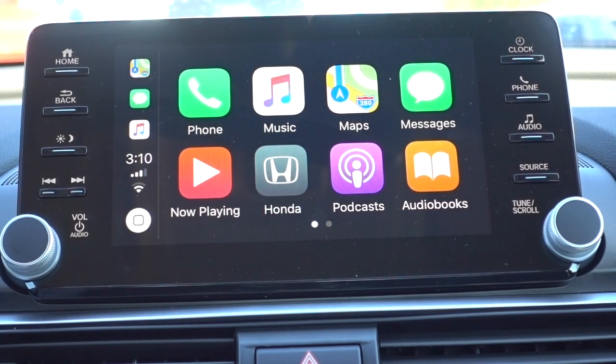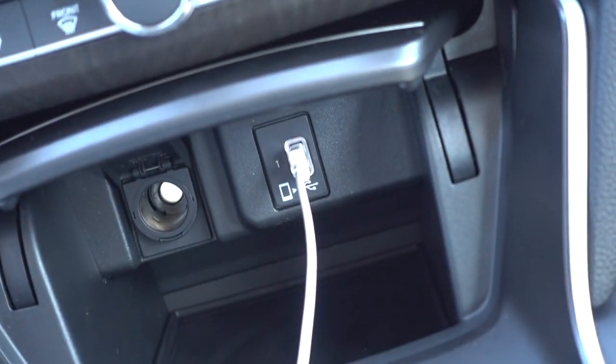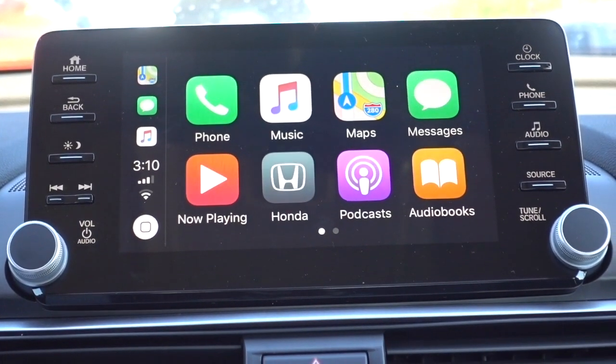I've plugged in my phone to the USB port located right down here, with a little picture of a phone, and that's going to automatically connect it to the CarPlay system.